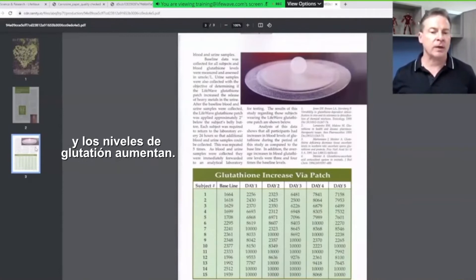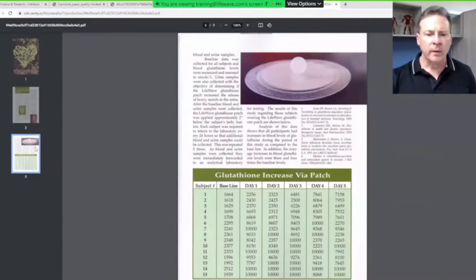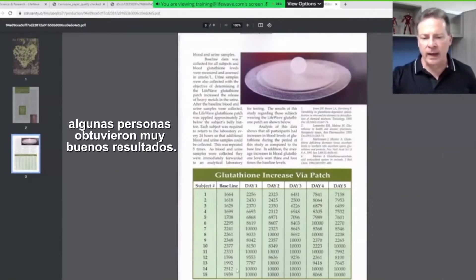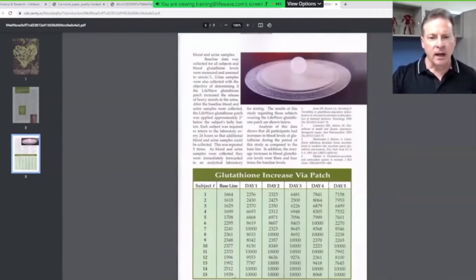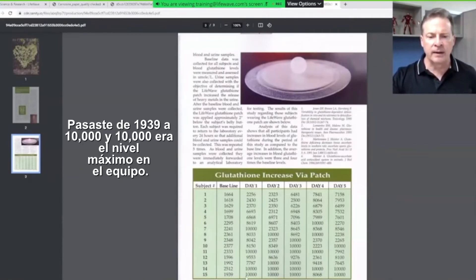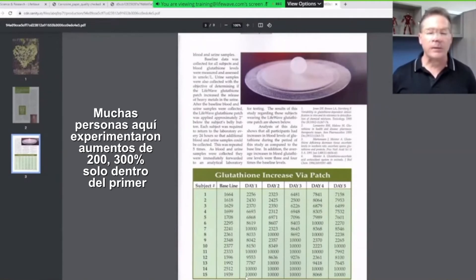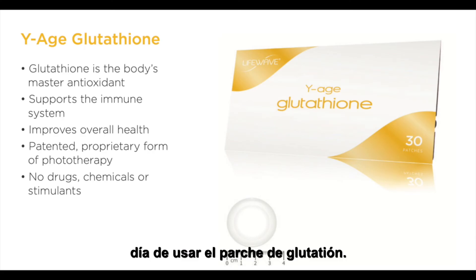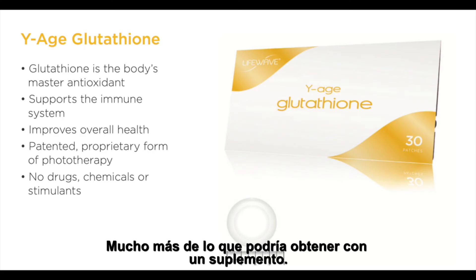You wear the glutathione patch and the glutathione levels go up. We could see here in this study, if we look at the baseline, some people got crazy good results. You went from 1939 to 10,000, and 10,000 was the top level on the equipment. Many people experienced increases of 200, 300% just within the first day of wearing the glutathione patch — far more than you could get with a supplement.